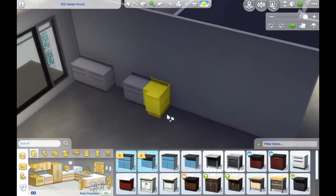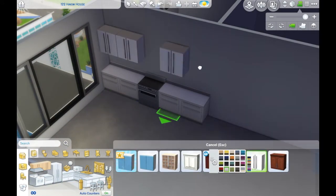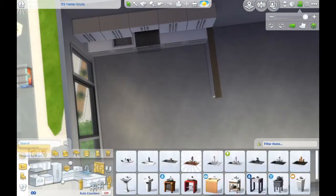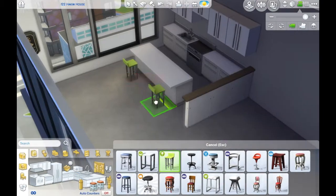I really wish that I downloaded it before I started that Pinterest versus Tumblr build, because a lot of the stuff in it is so Pinterest-y. I had to do this build. As soon as I started playing around with it, I kind of just fell in love with this expansion pack.